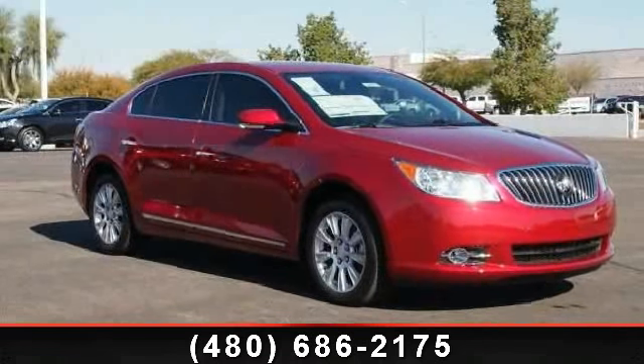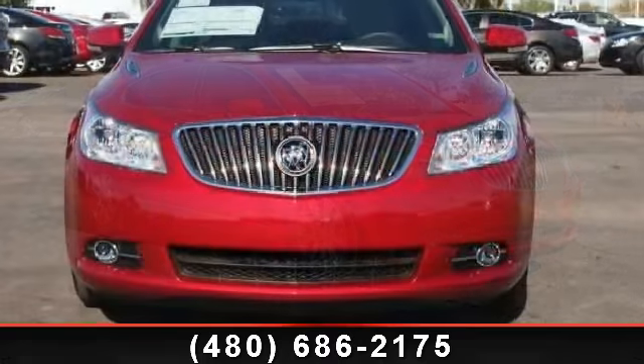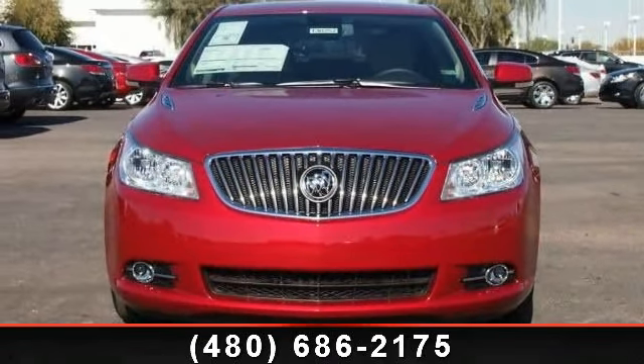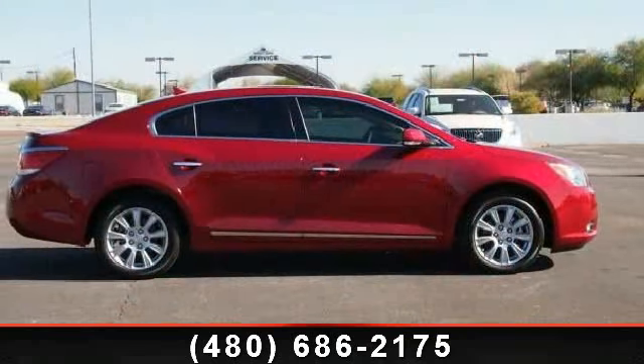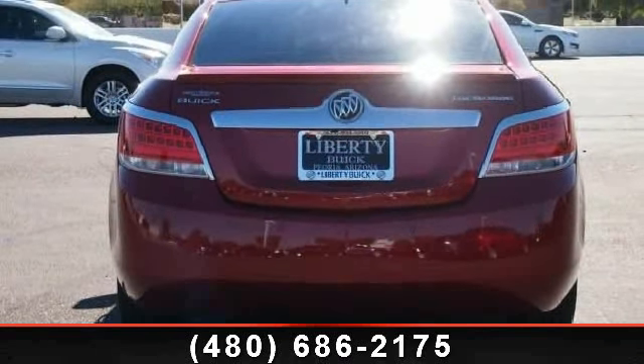Check out this 2013 Buick LaCrosse Leather. If you are looking for a first-rate auto, this one could be yours today. This vehicle comes with a reliable four-cylinder engine connected to a smooth-shifting automatic transmission. This vehicle's top features include multi-zone AC,